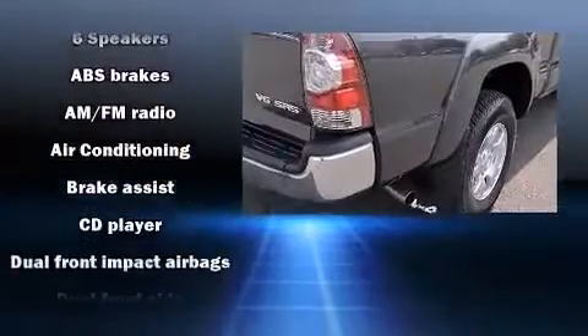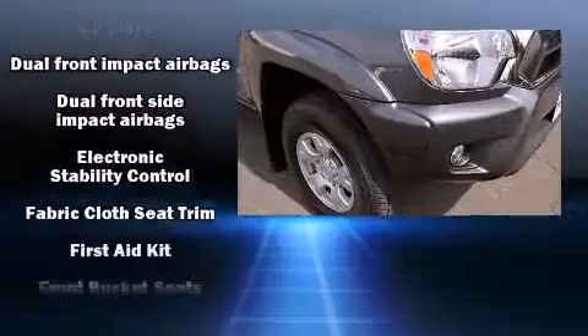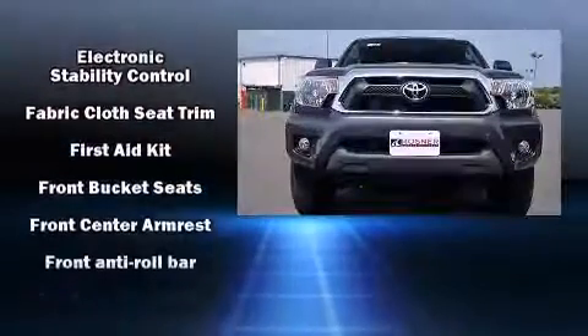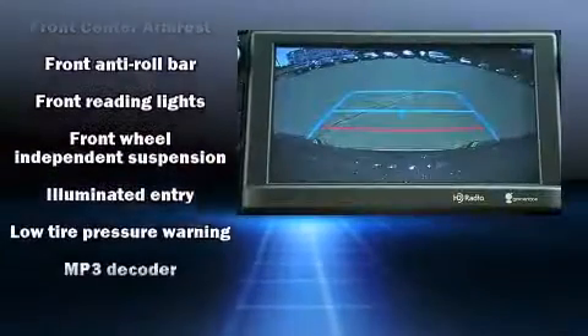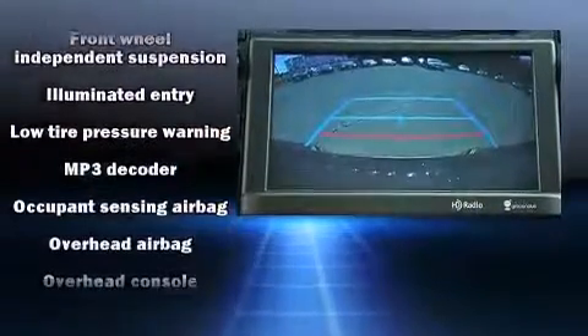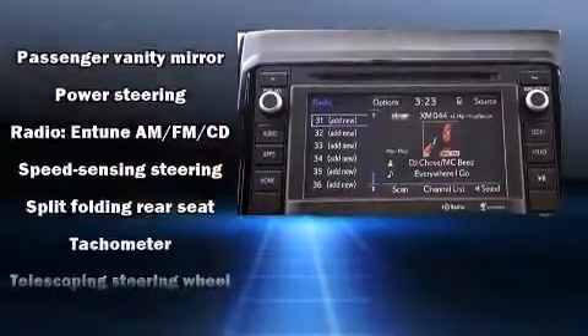Passengers are protected by various safety and security features including dual front impact airbags, front side impact airbags, traction control, brake assist, anti-whiplash front head restraints, ignition disabling, and ABS brakes. For added security, Dynamic Stability Control supplements the drivetrain.